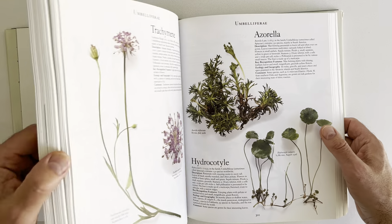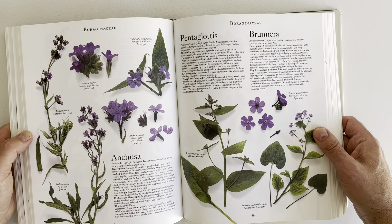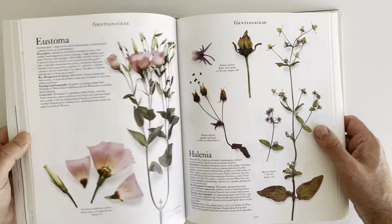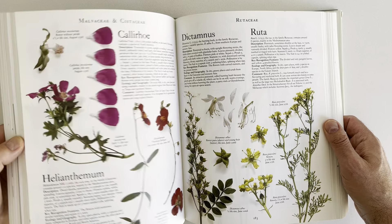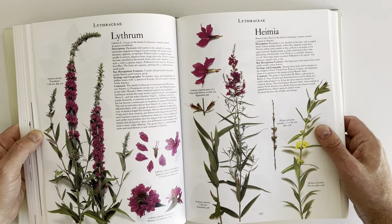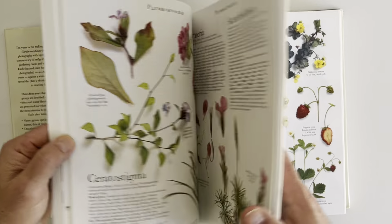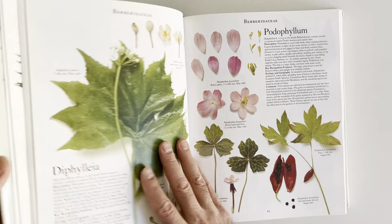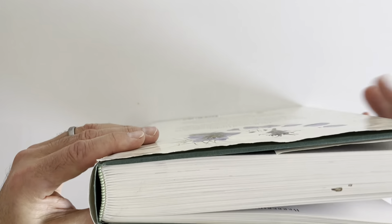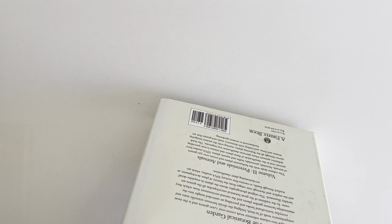If you're interested at all in plants, this is a pretty good text. And just really well laid out — proper good paper, nice binding. Mine has a tear on the back here.